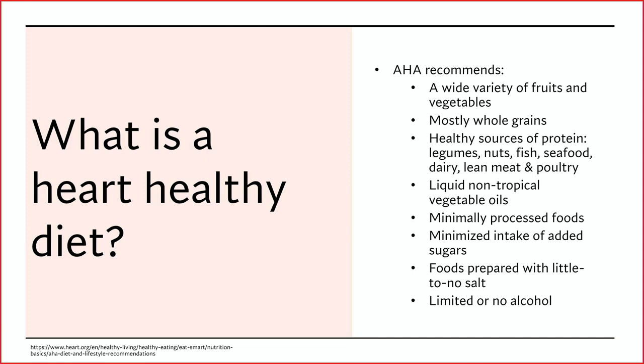They encourage a wide variety of fruits and vegetables — I'm going to emphasize that variety piece throughout this presentation. They encourage mostly whole grains, healthy sources of protein including legumes, nuts, fish, seafood, dairy, lean meat, and poultry, and liquid non-tropical vegetable oils. So that's most oils outside of coconut oil. And then minimizing processed foods, minimizing added sugars — that's a newer recommendation — and foods prepared with little to no salt, and limiting or having no alcohol.